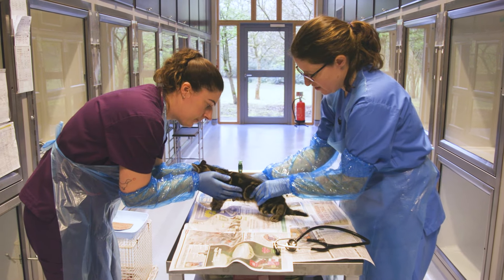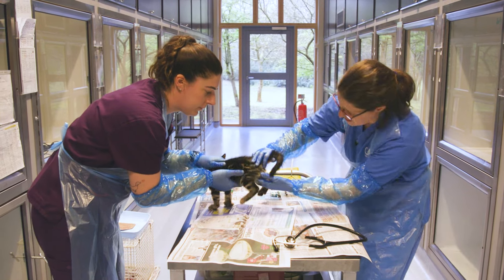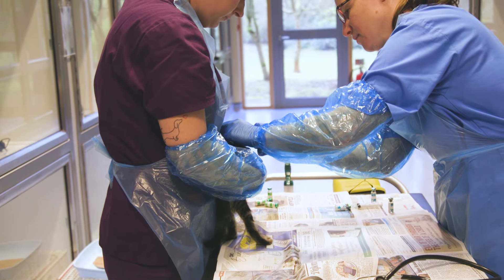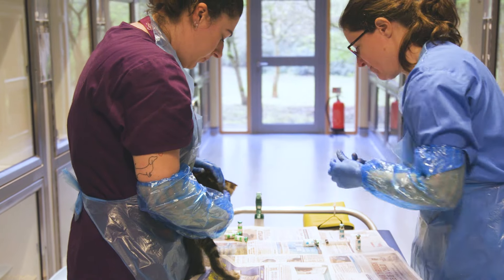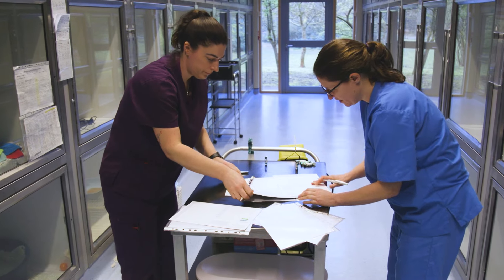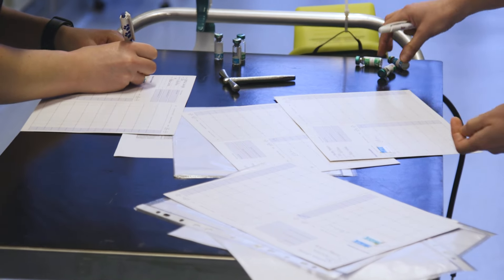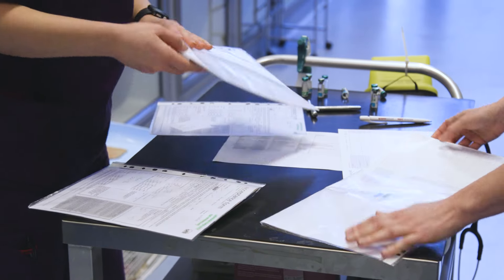We check whether he's got any hernias and confirm that he is a boy — which he is — and then we can give him his vaccination. Every kitten will get a vaccination card to go home with as proof of vaccination, and now that these kittens have been vaccinated, next week we will neuter them before they go to new homes.